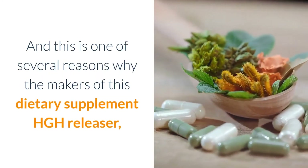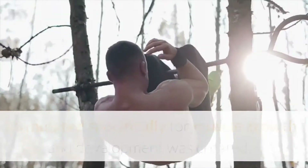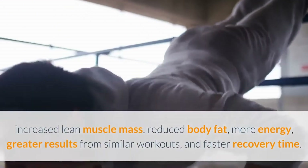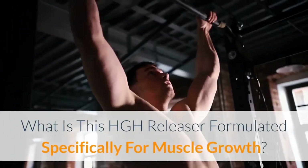And this is one of several reasons why this dietary supplement — an HGH Releaser formulated specifically for muscle growth and development — was created. Benefits include increased lean muscle mass, reduced body fat, more energy, greater results from similar workouts, and faster recovery time.